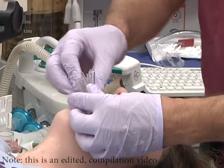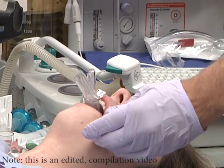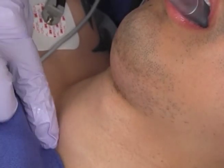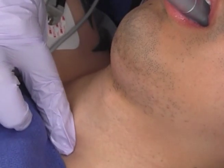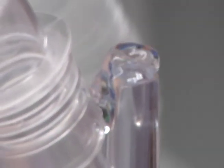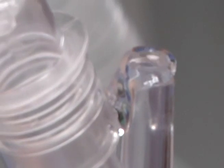Unique features of second generation supraglottic airways allow for testing of their position. Here the operator performs a supra-sternal notch test by pushing on the supra-sternal notch. This causes a pressure wave to develop in the esophagus. If the gastroesophageal drain is sealed in the upper esophagus, this results in a pressure wave which can be appreciated at the proximal aspect of the gastric drain.